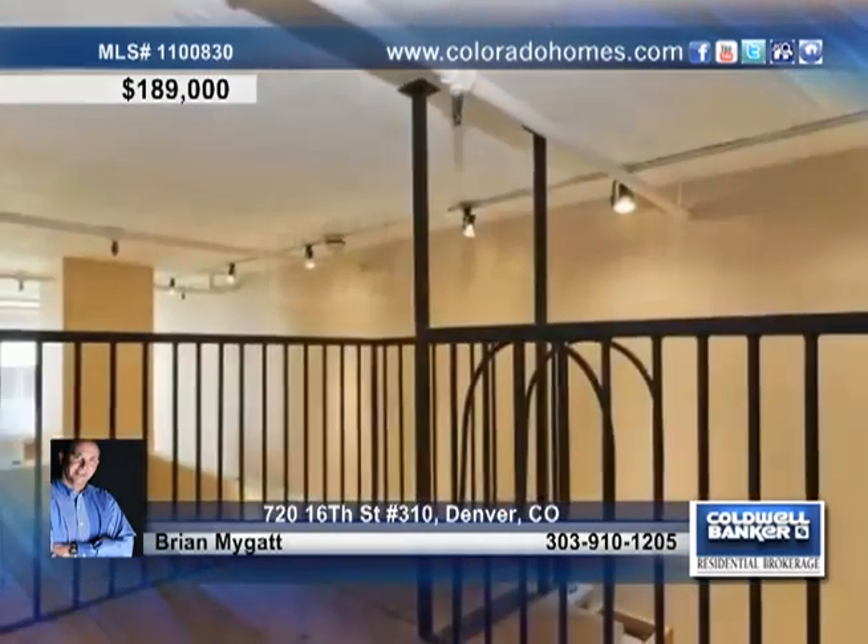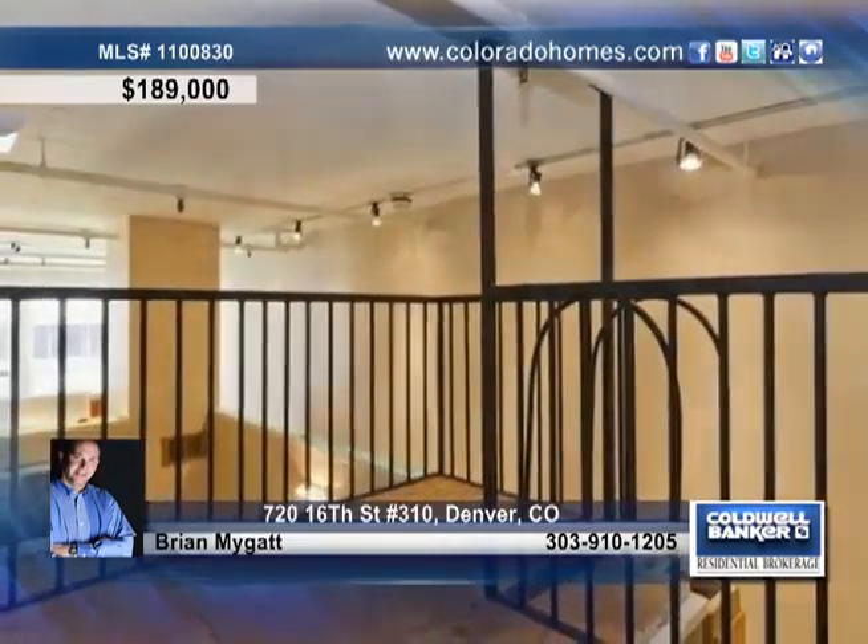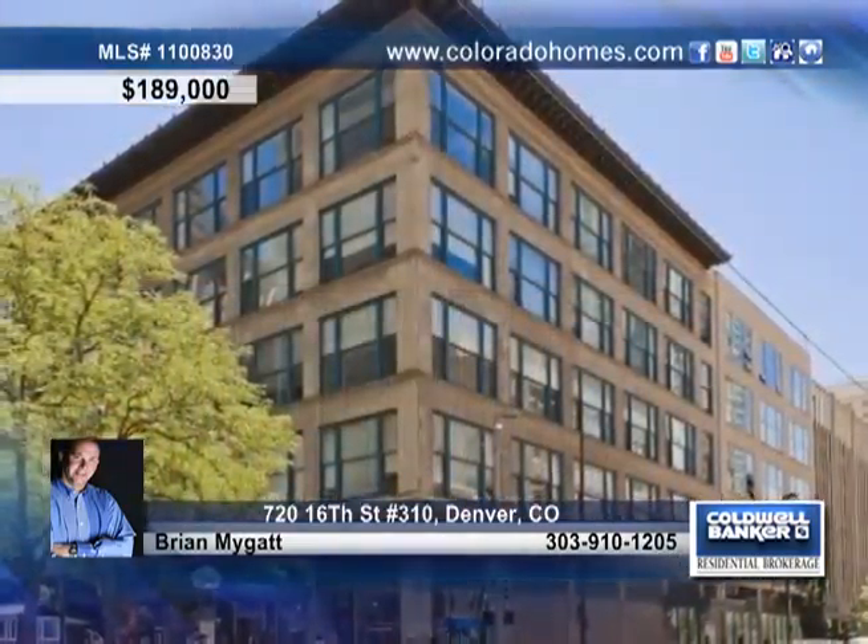A bonus loft area, a rare indoor parking space, and a private storage unit completes the home. Call Brian McGat and make this home yours today.